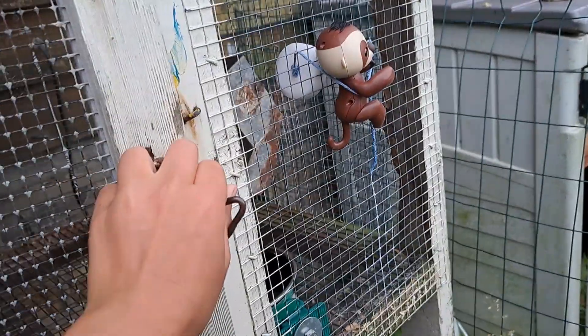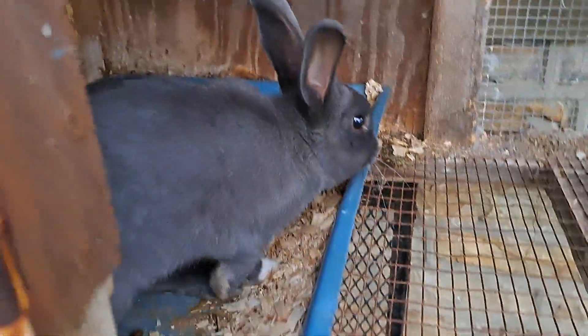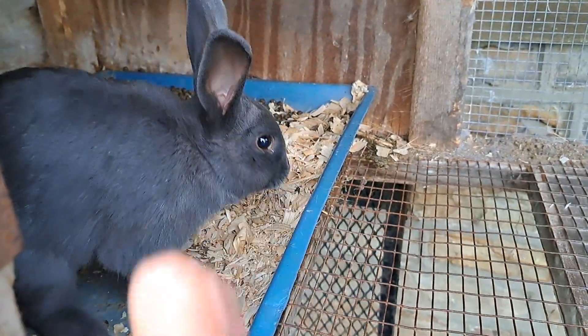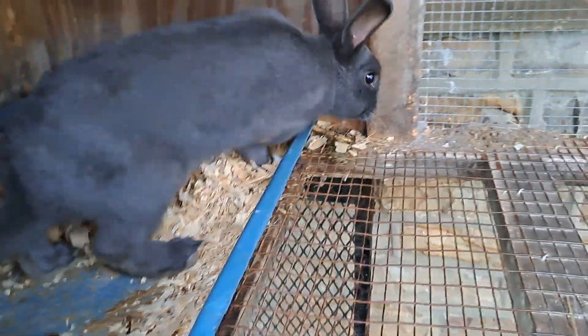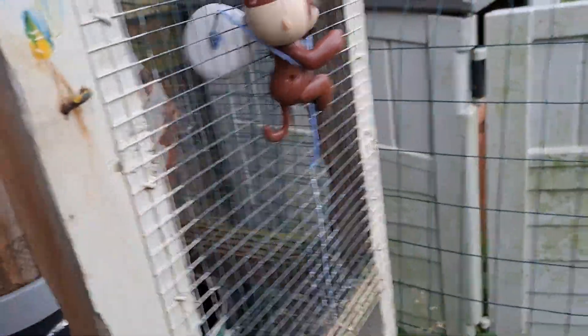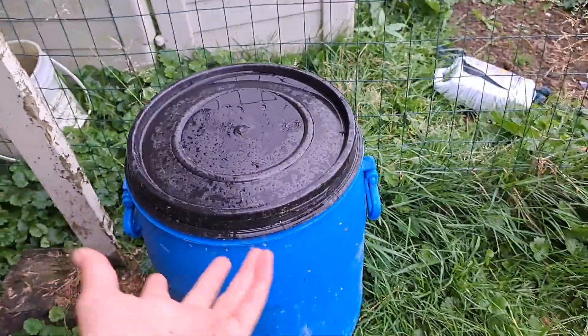I have water bottles just because the bunnies might be out of water — they drink a lot. This is Hopscotch Clay; we'll tell you their first and middle names. He has one white paw and a salt block, and there's a monkey holding the salt. Look at how cute he is!